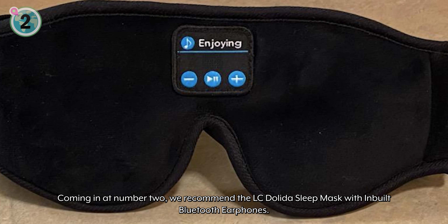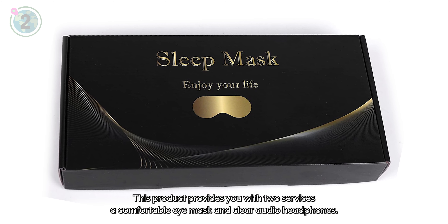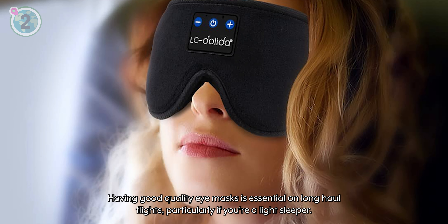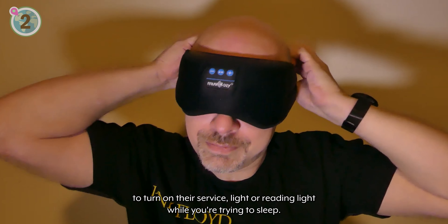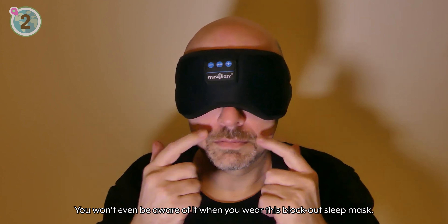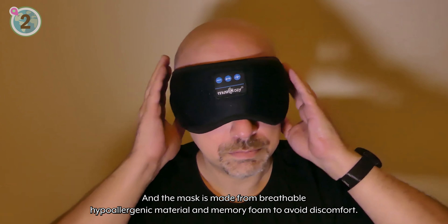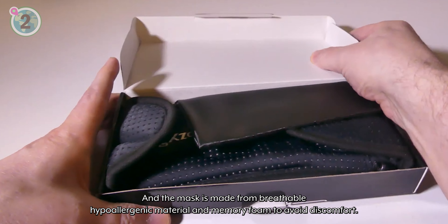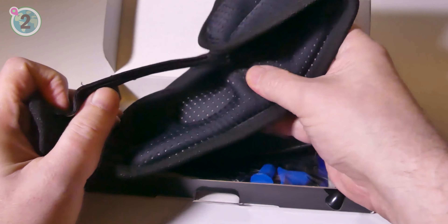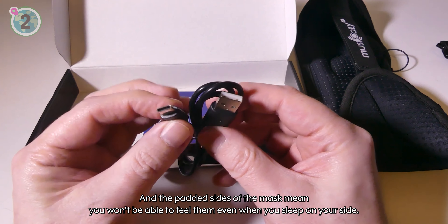Coming in at number 2, we recommend the LC Delita Sleep Mask with inbuilt Bluetooth earphones. This product provides you with two services: a comfortable eye mask and clear audio headphones. Having a good quality eye mask is essential on long-haul flights, particularly if you're a light sleeper. Throughout the flight, someone in your seat row is almost guaranteed to turn on their service light or reading light while you're trying to sleep — you won't even be aware of it when you wear this block-out sleep mask. We love that the eye sockets are deeper so there is no pressure on your eyes while in use, and the mask is made from breathable, hypoallergenic material and memory foam to avoid discomfort. The headphone element is chargeable and Bluetooth operated, with up to 10 hours of listening time per charge. You can move the speakers inside the mask to get them to the perfect position for your ears, and the padded sides mean you won't be able to feel them even when you sleep on your side.